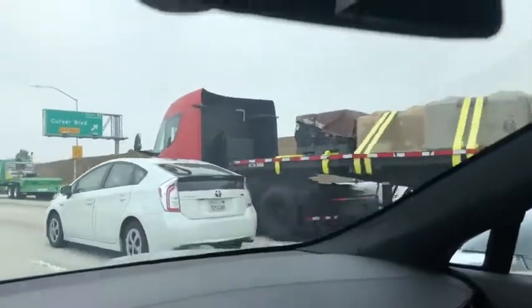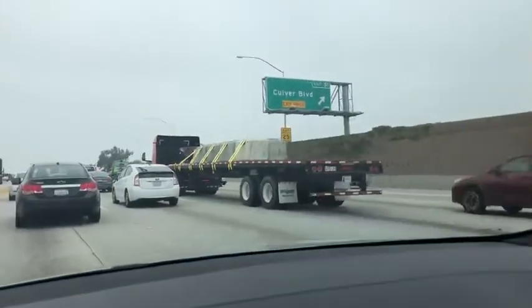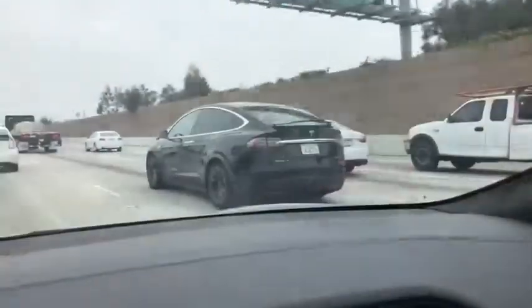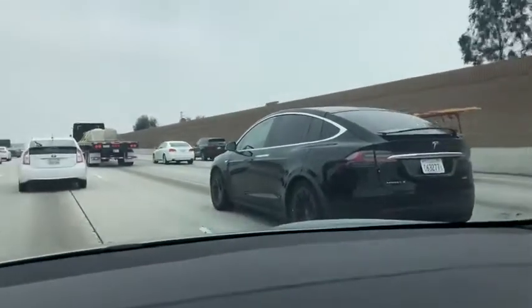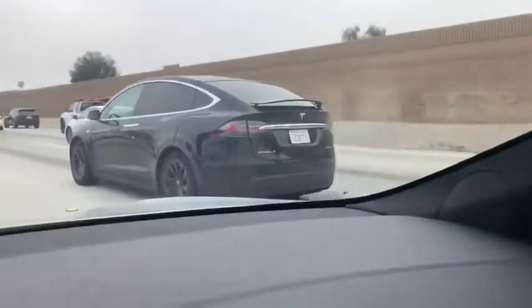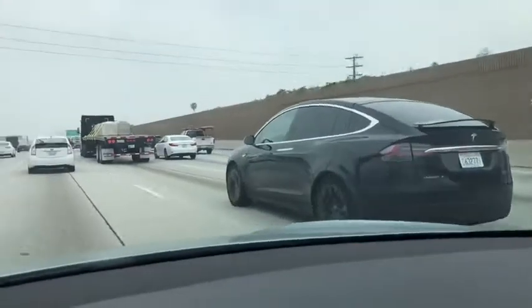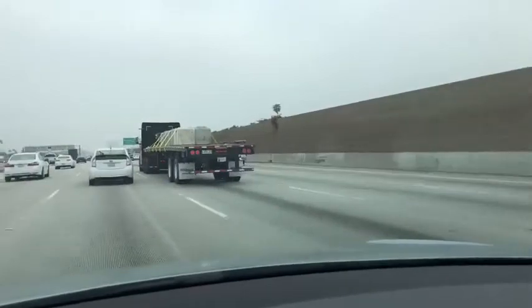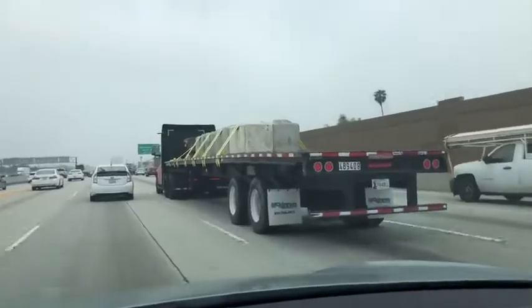This is the Tesla truck carrying rocks. A Tesla Model X is following the Tesla truck — it has a match manufacturing plate on the back. The Tesla truck is following very closely, and they're carrying concrete blocks.